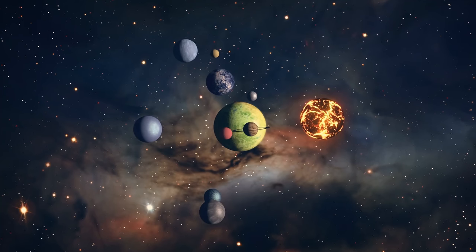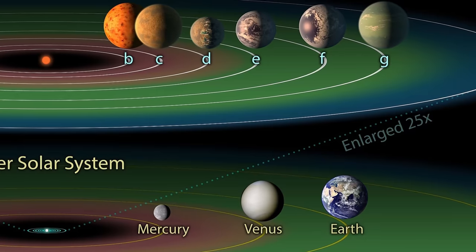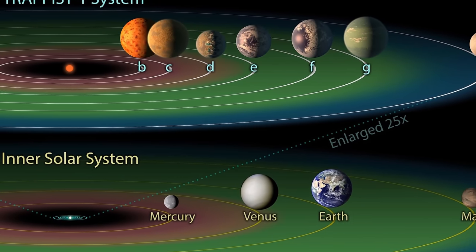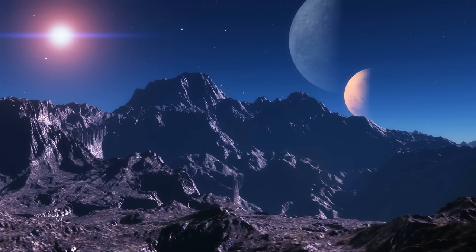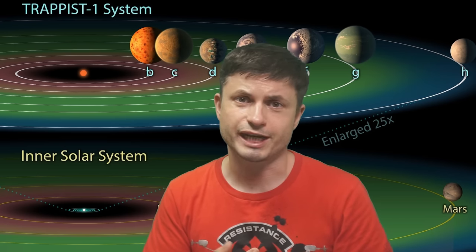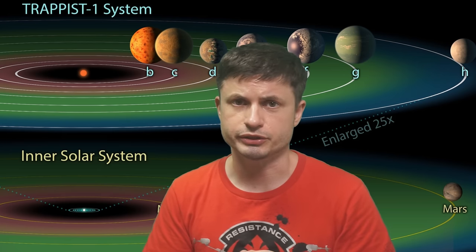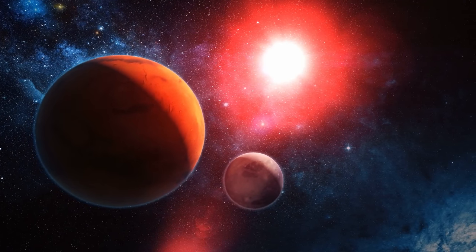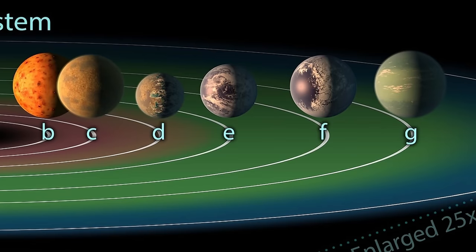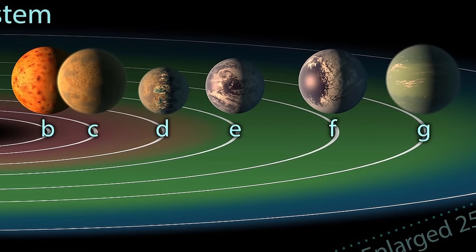More importantly, this makes TRAPPIST-1 a perfect target to see what happens to terrestrial planets around red dwarfs. With 7 planets in different locations and conditions, studying all of them might let us describe the majority of similar planets in the entire galaxy — since many M-type stars seem to contain similar planets in similar locations. It's planets D, E, F, and possibly G that are the most exciting, as they fall within the habitable zone — the region where conditions for liquid water could be possible.